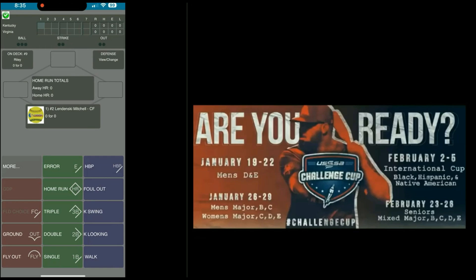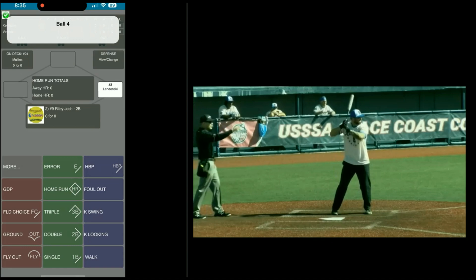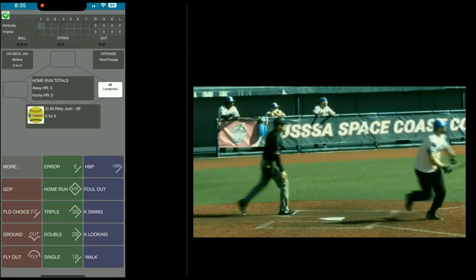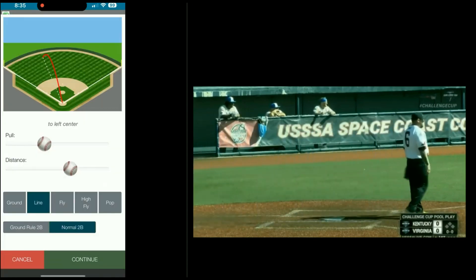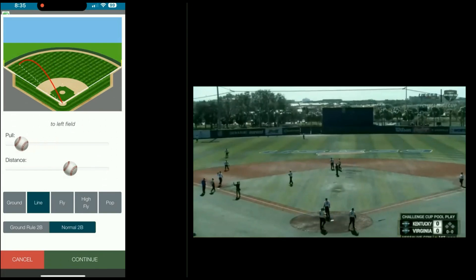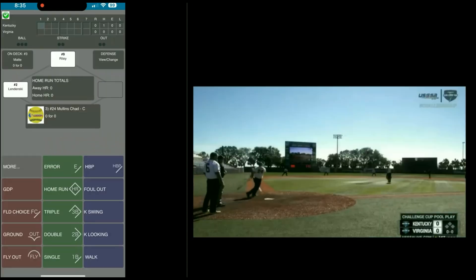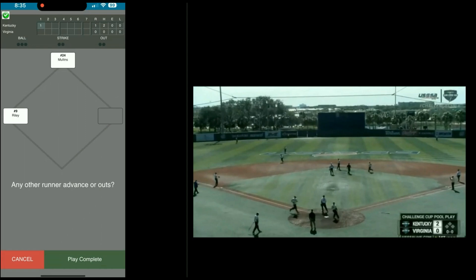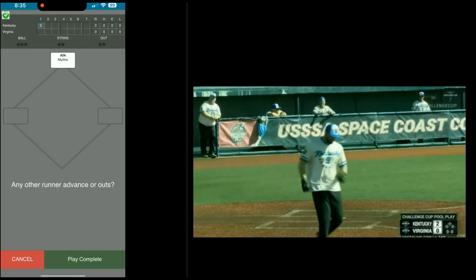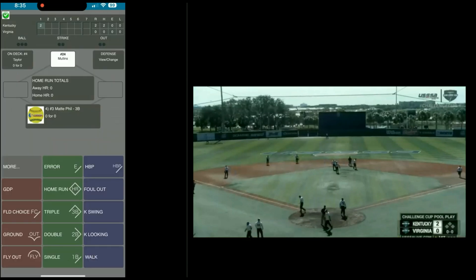Alright, we're going to start our condensed game — try to follow along on the video. Mitch Lundenski walks. Josh Riley hits it under the corner for a double — Lundenski goes to third. Play complete. We're going to move the double down the line — you can just hit continue if you want, or hit the spray chart information. Chad Mullins doubles to left center and both runs score. Hit Riley — he scored from second. You can move the ball to where it's positioned, then hit continue.